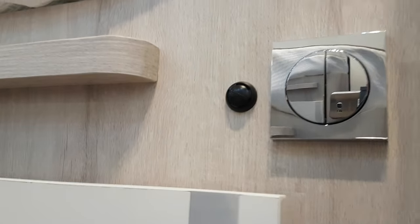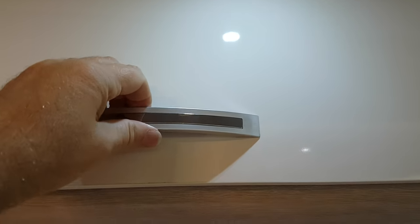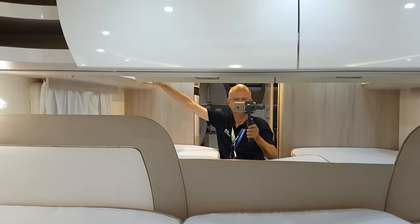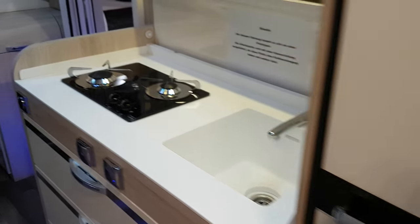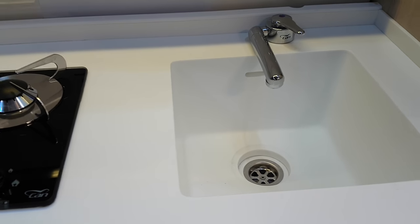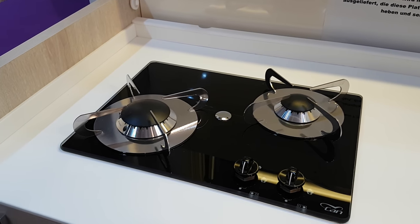There's a wardrobe there, and a light. The mirror does make it seem much bigger. Then we have the fridge. The kitchen layout here is somewhat original — a molded sink.